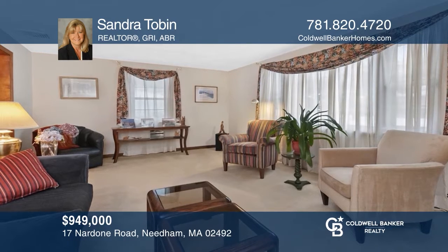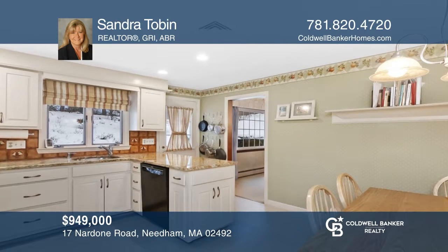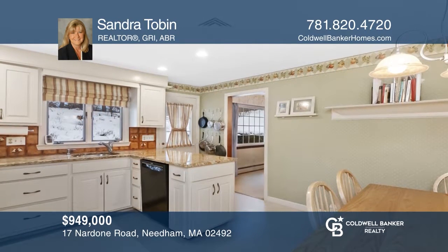Here is the delightful neighborhood you've been waiting for and the perfect home to make your dreams come true. Make yourself at home by scheduling a tour with Sandra Tobin.